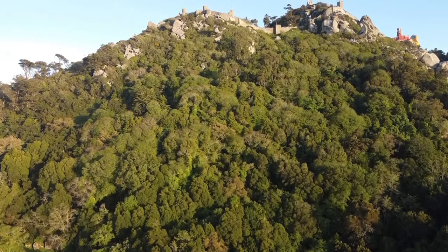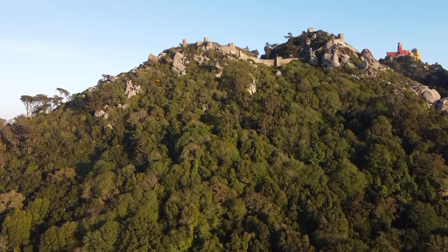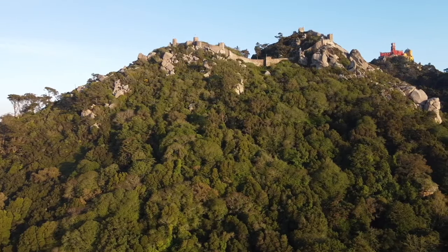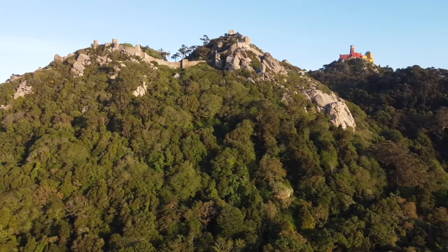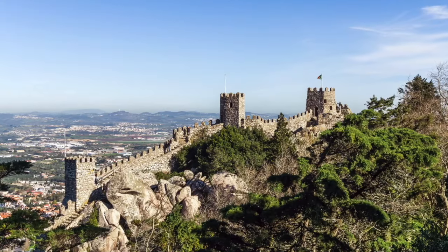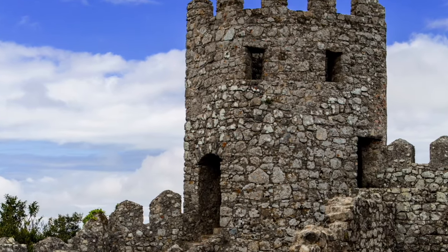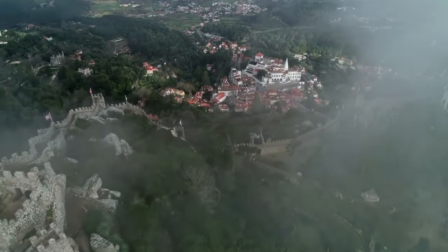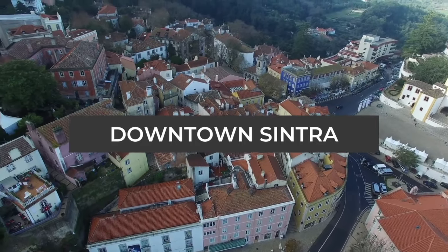Number three: you want to see the Castle of the Moors. With only two days in Sintra, we didn't make it, but we could see the stone walls from all over town, resembling the Great Wall of China. The walls line the highest peak of the mountain and the climb is known to take the wind out of you — it's not an easy hike. Built in the 8th century, it was a well-defensible fortress until it fell to the Christian reconquest in the 12th century. This is one we wish we had made time for.